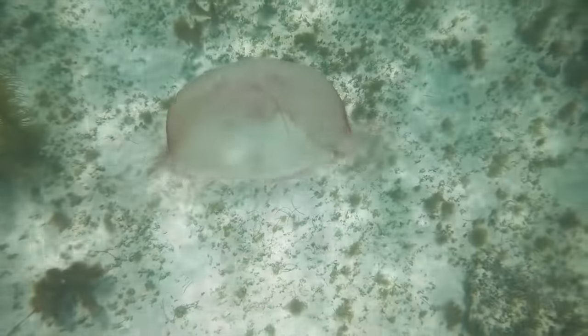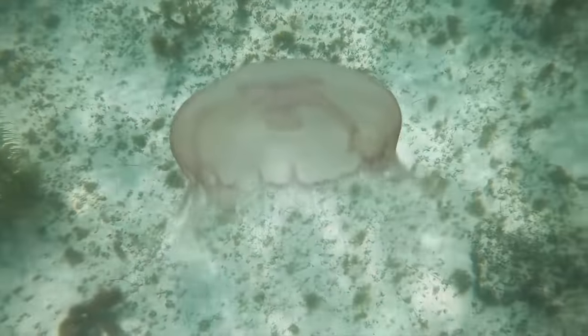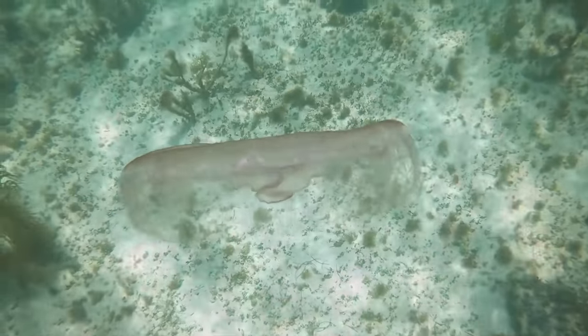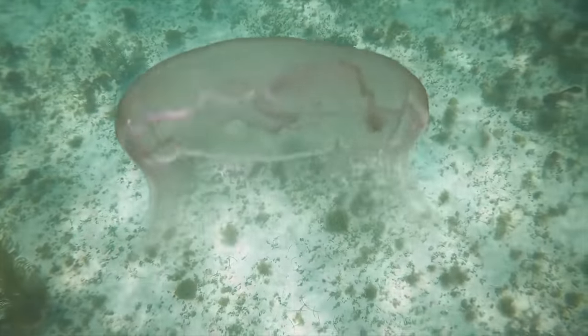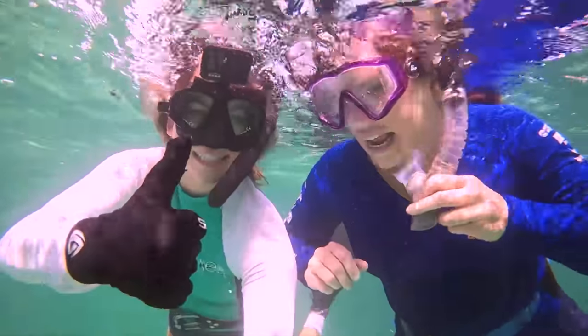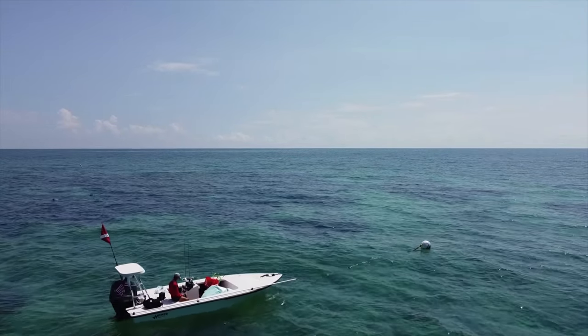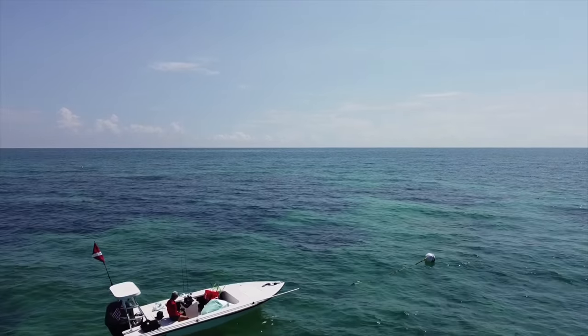This is a moon jelly. These guys are almost entirely translucent. Just like in Finding Nemo, you don't want to touch the tentacles on these jellies. Although it might be a mild sting to humans, it can be deadly for small fish. The moon jellies eat by catching things like plankton and small organisms in their tentacles, and then they bring their catch into their bodies for digestion.